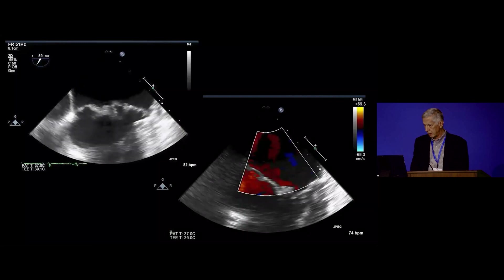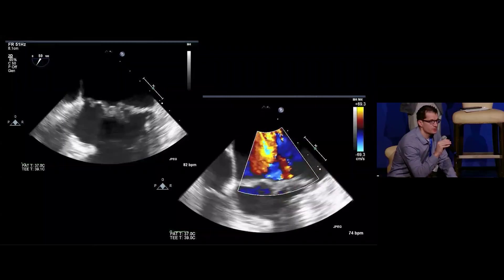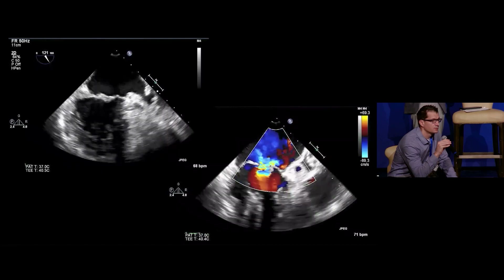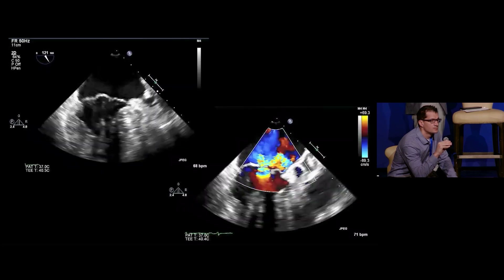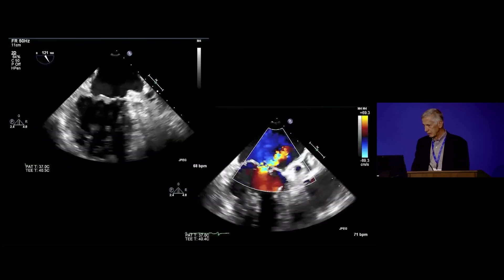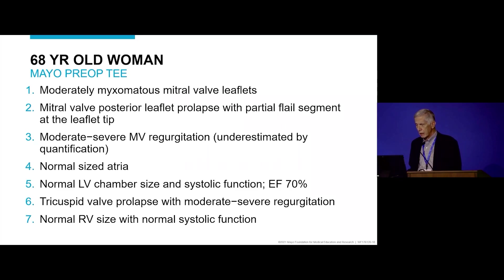Here's the transesophageal echo — definitely bi-leaflet prolapse, and there are likely multiple jets of MR. There might be flail as well. The TEE report confirmed partial flail of the posterior leaflet, with the tricuspid valve showing prolapse and moderate to severe regurgitation. It was mild on the first study, now it's moderately severe on the pre-op TEE.